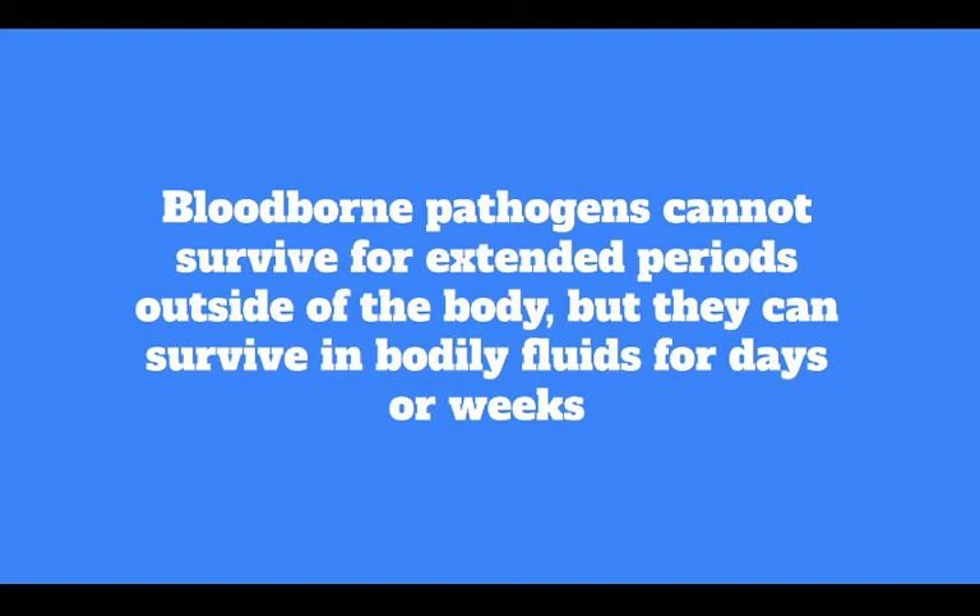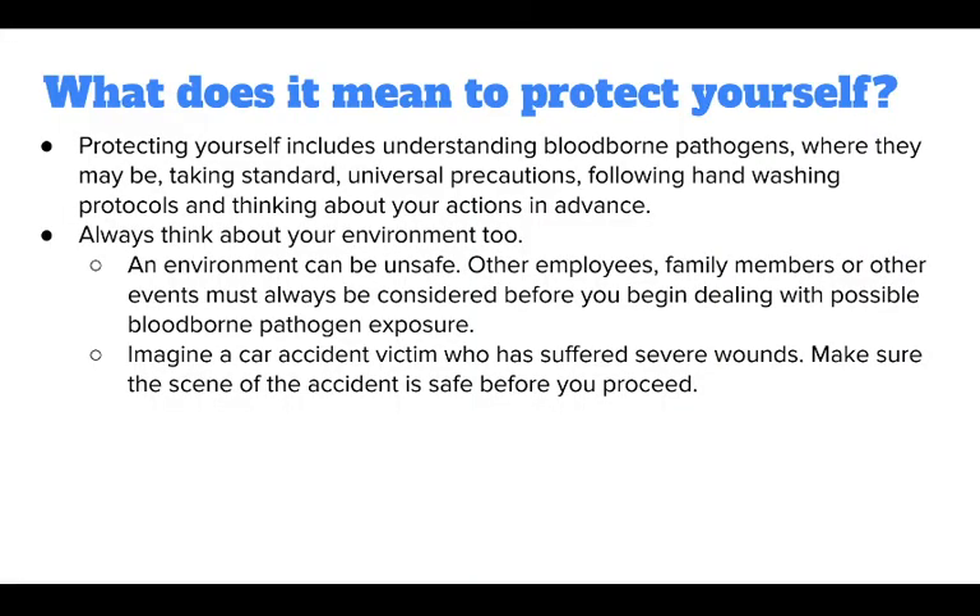Protecting yourself is the first step toward preventing transmission. This includes understanding bloodborne pathogens and where they may be, taking standard universal precautions, following hand-washing protocols, and thinking about your actions in advance.